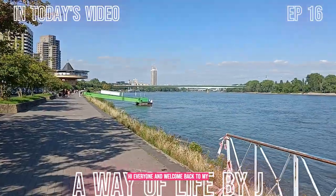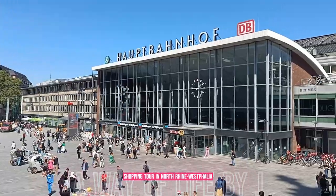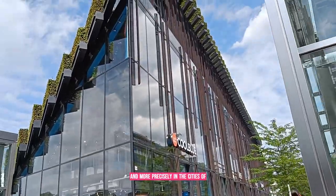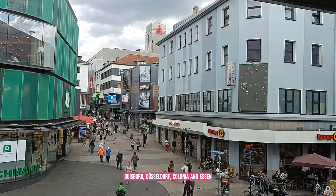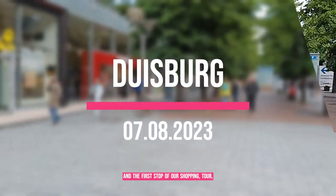Hi everyone and welcome back to my channel! Today I'll take you with me for a big shopping tour in North Rhine-Westphalia, more precisely in the cities of Drisbourg, Düsseldorf, Colonia, Essen, and Oberhausen. And the first stop of our shopping tour is Drisbourg.